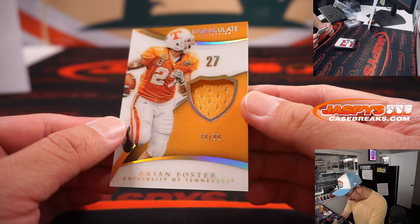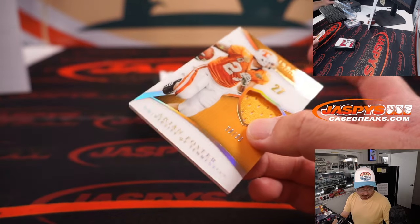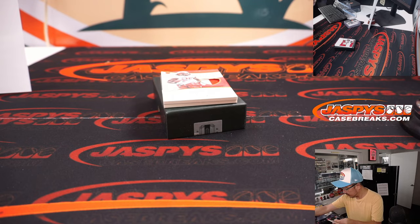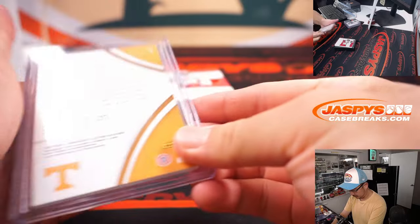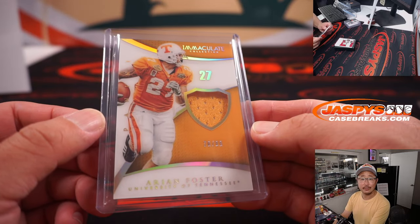We've got an Arian Foster relic, 78 out of 99, so that goes to James at number eight.